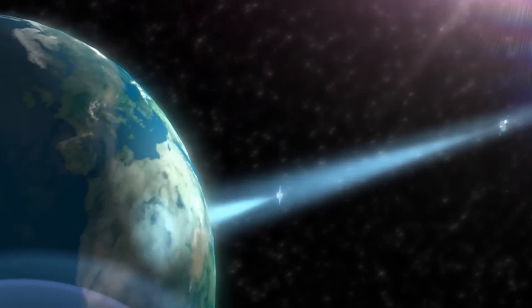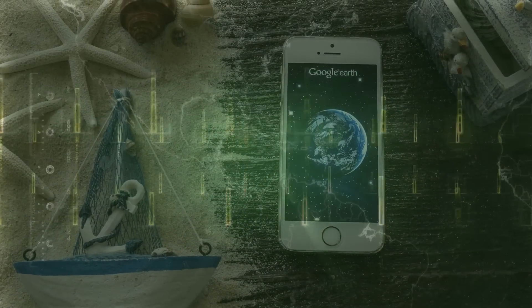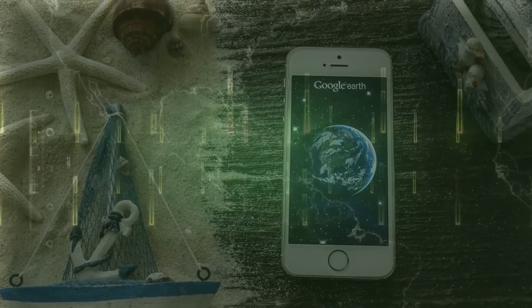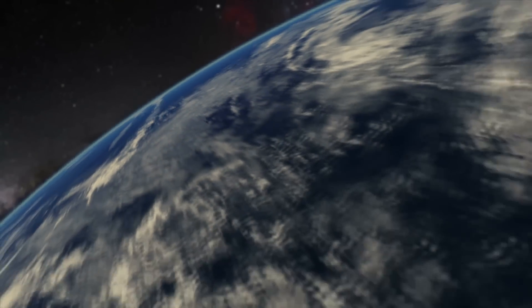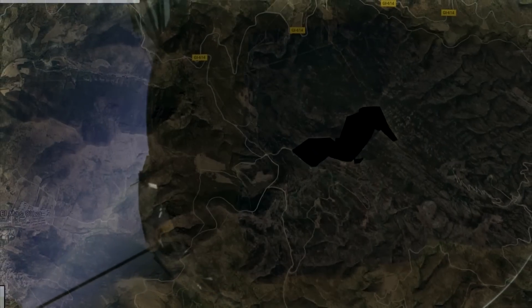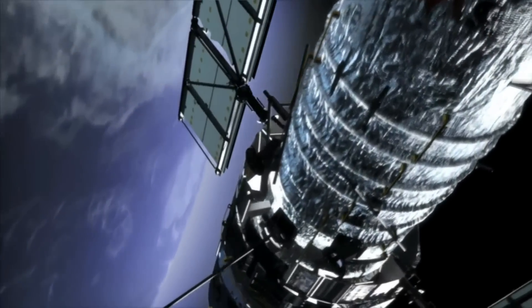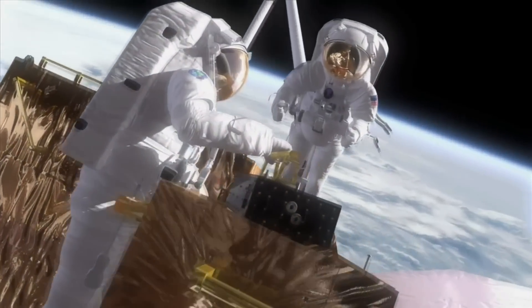Google Earth is one of the best tools for checking up on places around the world. With a few simple clicks, you can move from your living room to the other side of the world and get an idea of what it's like to live there. But as we know it, the Earth holds many secrets and out-of-bounds buildings where the public isn't welcome, even from the satellite perspective.